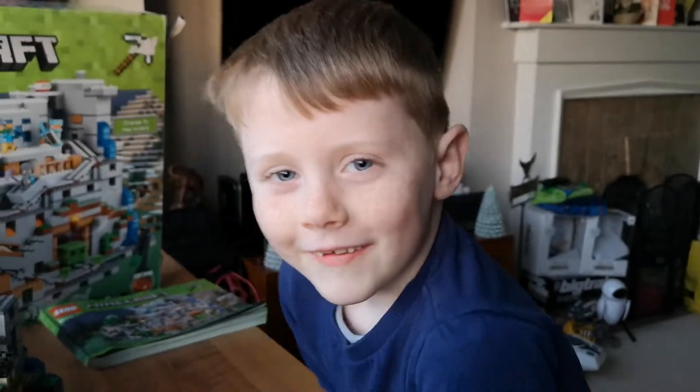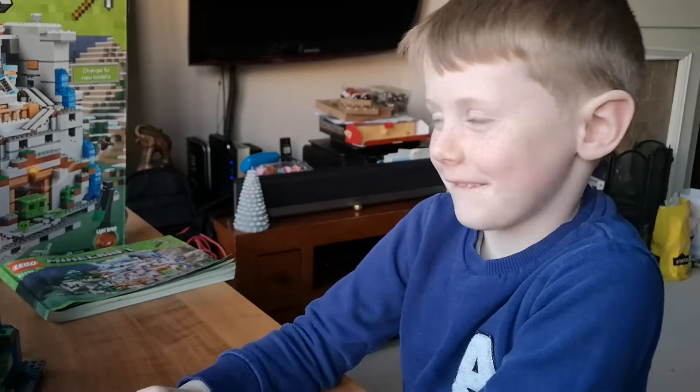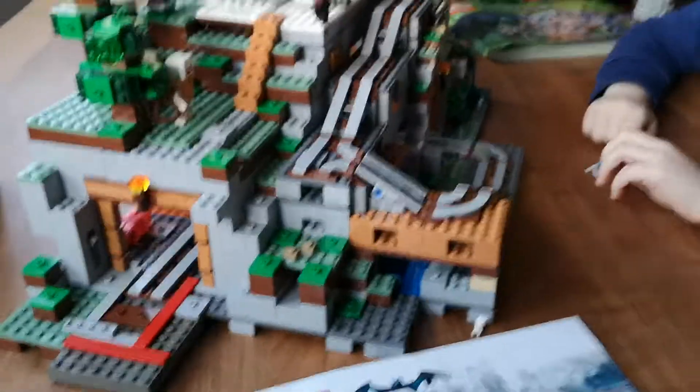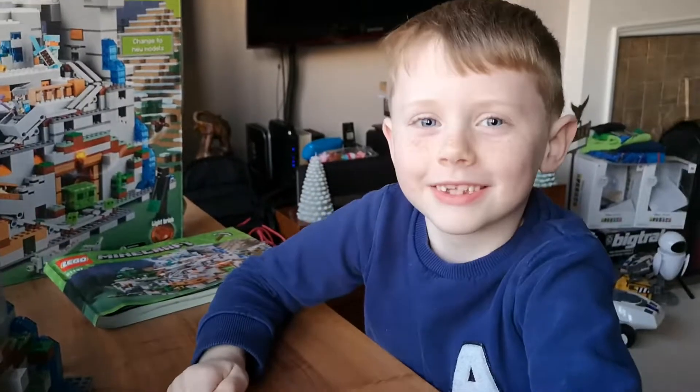Hey everybody, it's Mike Dempsey and Mishko Dempsey Jr, and we would like to show you the Minecraft cave that we spent all Christmas Day building. This is the big cave here. Mishko, what do you think of it?